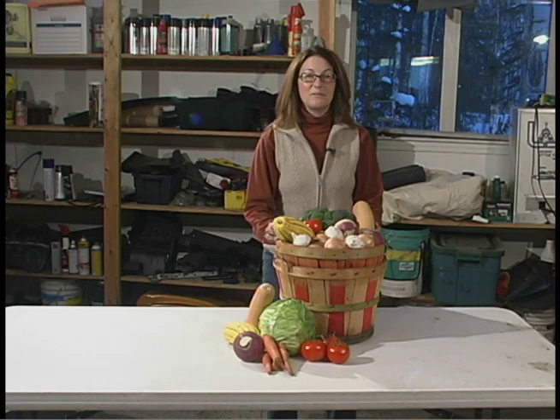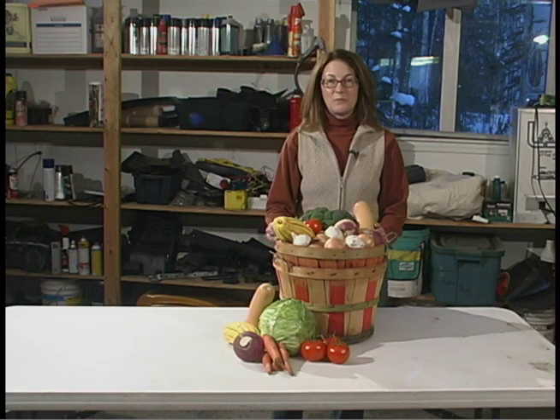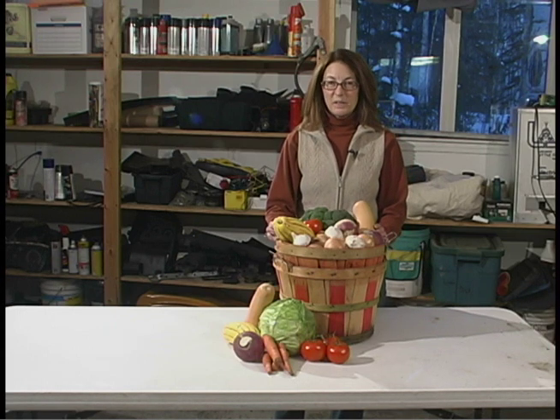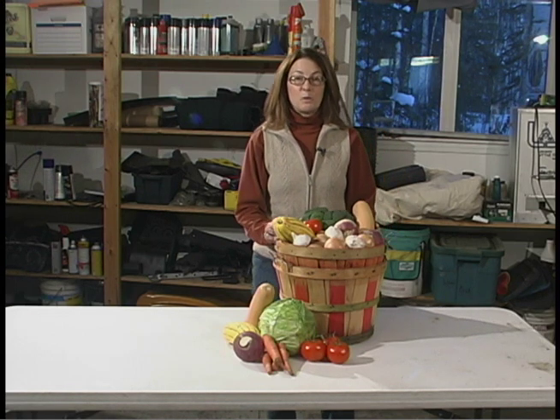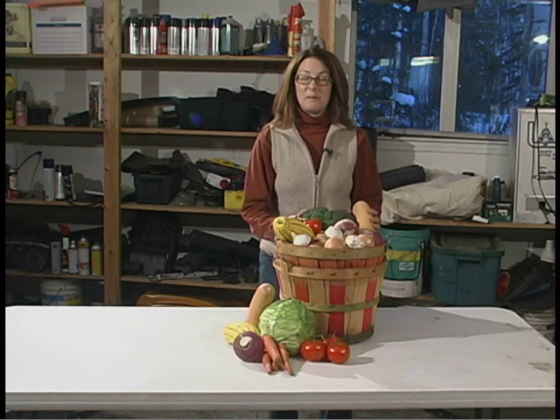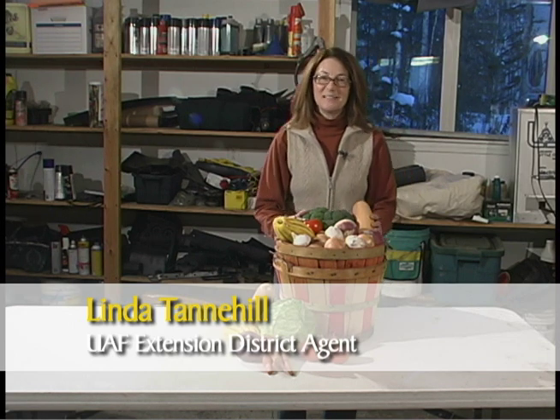Root cellars were used extensively by our ancestors to preserve food. The combination of cool temperatures and a moist environment is the equivalent of storing in a refrigerator. As we move toward keeping our produce at a lower cost, a root cellar may be in your future. I'm Linda Tannehill from the University of Alaska Fairbanks Cooperative Extension Service.